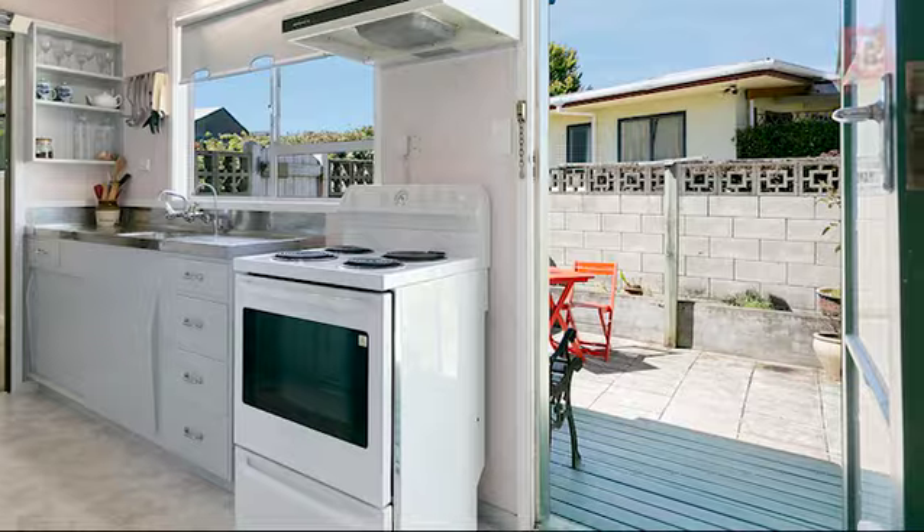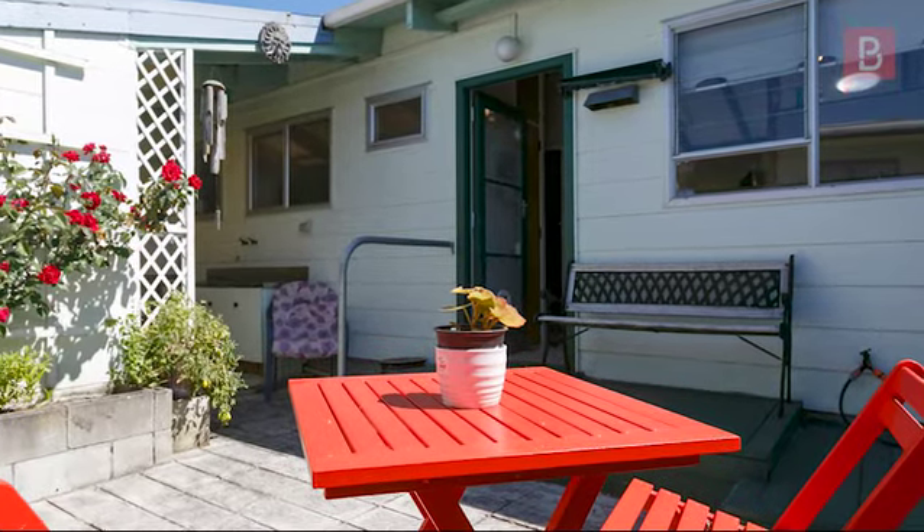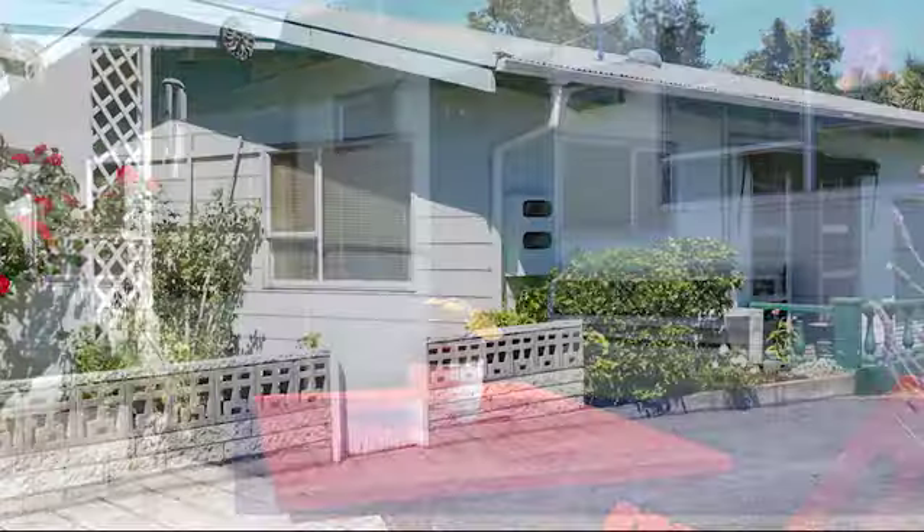Grab your phone and call Anne now for an appointment to view. Anne McLeod at Property Brokers Taupo. Call Anne anytime on 027 449 0112.